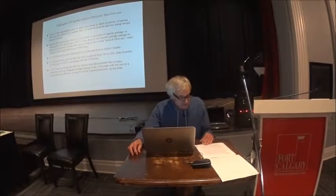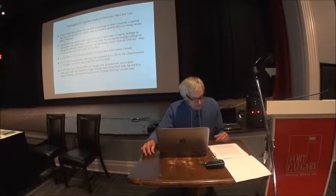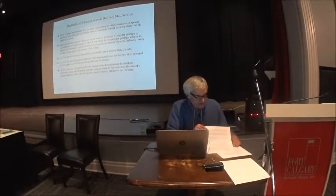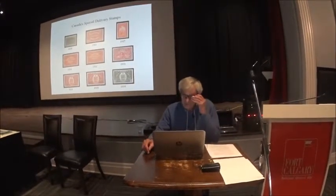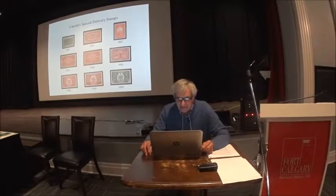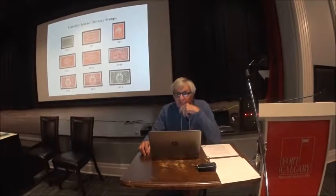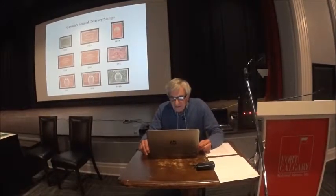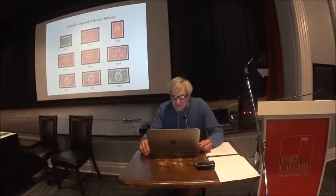That's just a summary of the service, and most of the information I've mentioned is from a book on special delivery compiled by G.H. Davis in 1991. The first stamp in 1898 was used right through to 1921, and those first two stamps were printed by the American Bank Note Company. Sometime in the 1920s they reorganized and created the Canadian Bank Note Company, which printed the 1927 stamp that I'll be speaking about later.